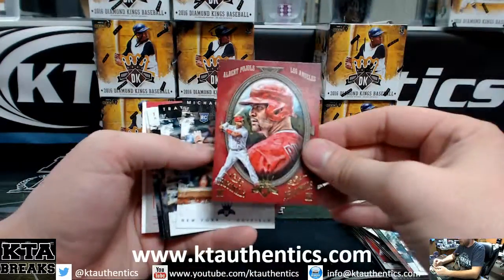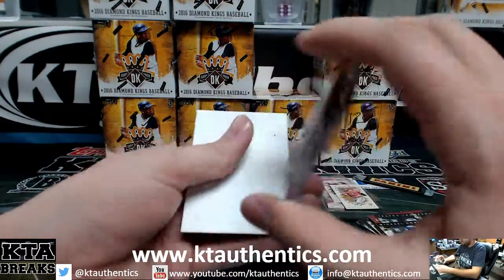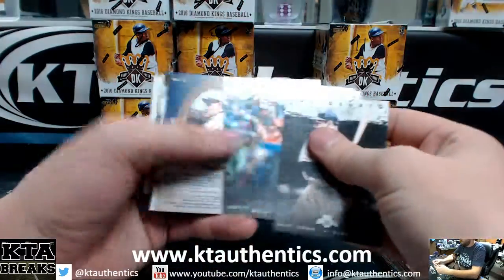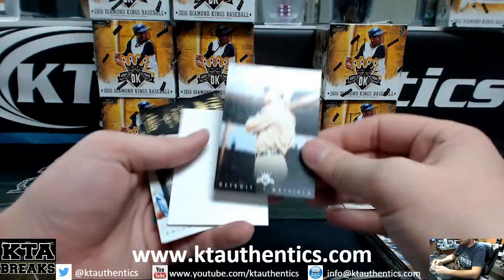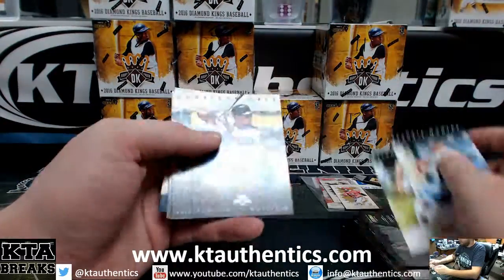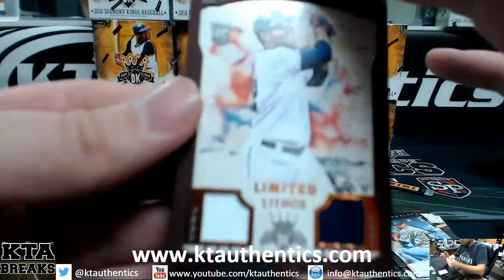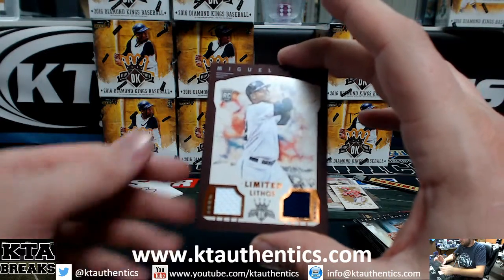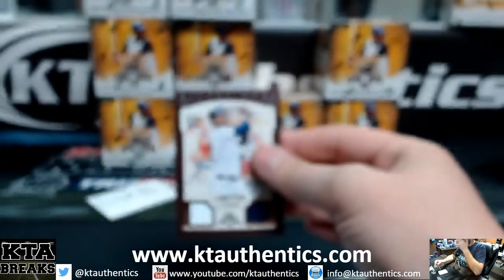We got Pujols Diamond Kings, Conforto and Thompson. Nice Mike Trout photo variation. We got a Ty Cobb photo variation. Walter O'Malley, Feats, Montez and Ellington. First box we've had with no autograph. Limited Lithos framed Miguel Sano, 60 of 99.